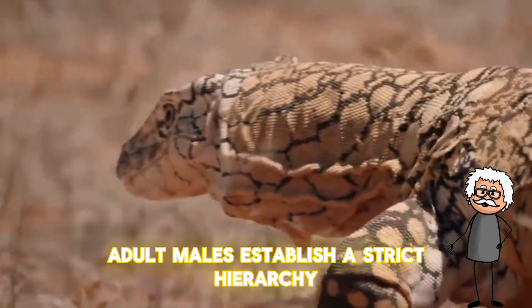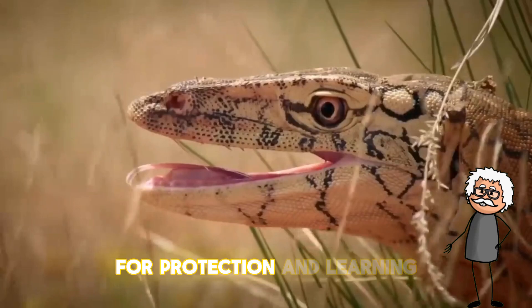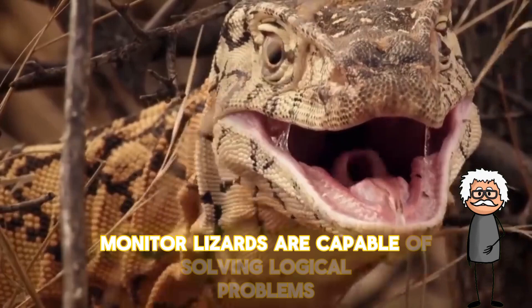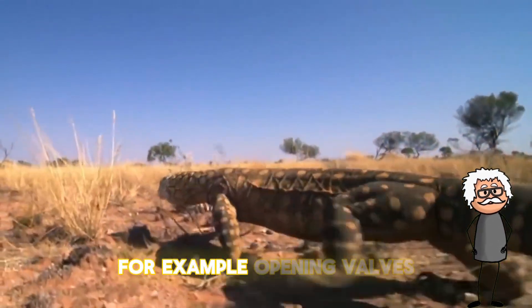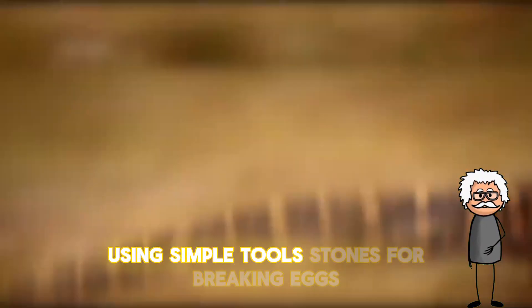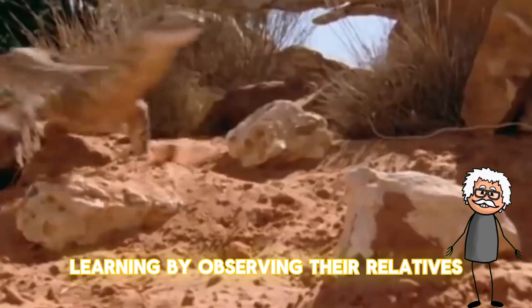For a long time it was believed that monitor lizards are solitary animals; however, recent studies have shown that they have a complex social structure. Adult males establish a strict hierarchy, and young individuals form temporary groups for protection and learning. Experiments in zoos have proven that monitor lizards are capable of solving logical problems — for example, opening valves, remembering people's faces, using simple tools such as stones for breaking eggs, and learning by observing their relatives.